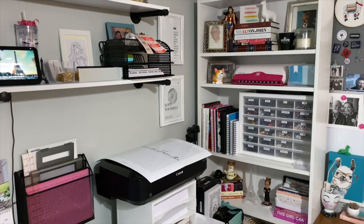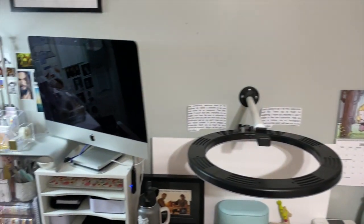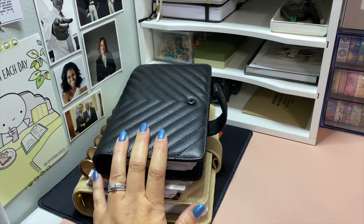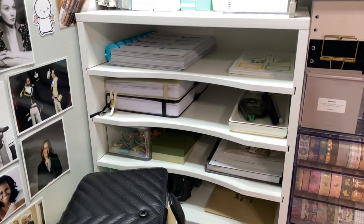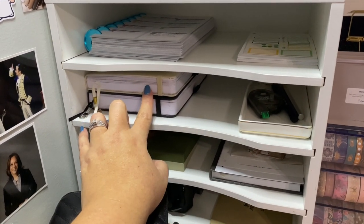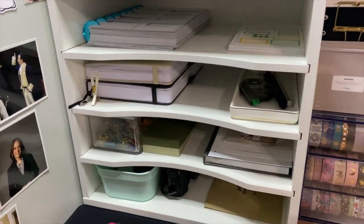So let's get started on the left side, which is where I do my planning. Over on this side is usually where my planners sit. I just keep them over here in the corner. And then I have these two cubes. I keep my Moxie Life planner up here, my goal planner, this is my journal that I write in every night, and this is my memory planner. And then I just keep some odds and ends in here.